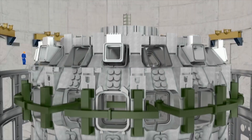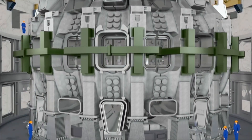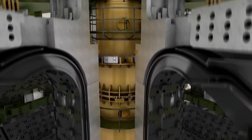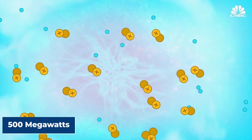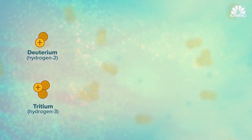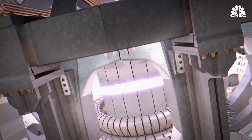The ITER nuclear reactor is another technology that is expected to usher in a new era of nuclear fusion power. ITER is the world's first and largest machine of its kind, currently being built at Cadarache, a French scientific research center specializing in nuclear power research. The machine would produce 500 megawatts of power by fusing two different types of hydrogen, referred to as deuterium and tritium — that's 10 times the amount of energy it would take to run.